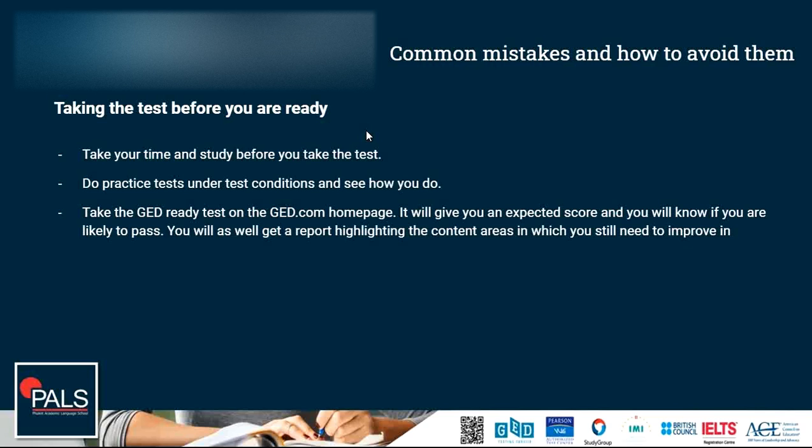Not only that — the GED Ready test will also give you a report that highlights the content areas in which you are strong and the content areas that you still need to improve and study more.